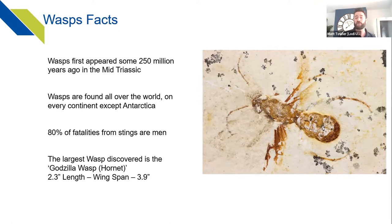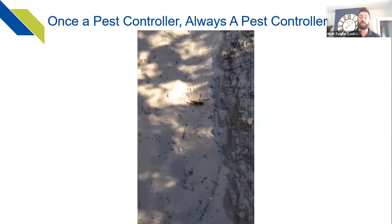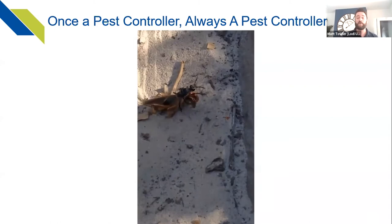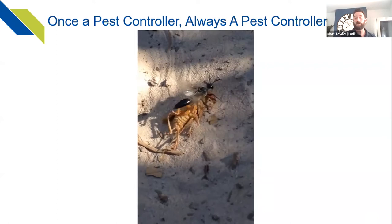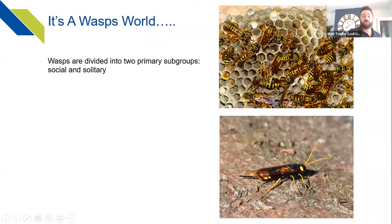The largest wasp ever discovered — found in China — has been nicknamed the 'Godzilla wasp' or 'Godzilla hornet' because of the way it plunges into water to attack its prey, a small waterborne caterpillar, then bursts out — similar to Godzilla in the movies. It's 2.3 inches in length with a wingspan of just under four inches. I also included a personal video from a trip to Australia showing a wasp dragging a weta — something a pest controller always finds interesting.